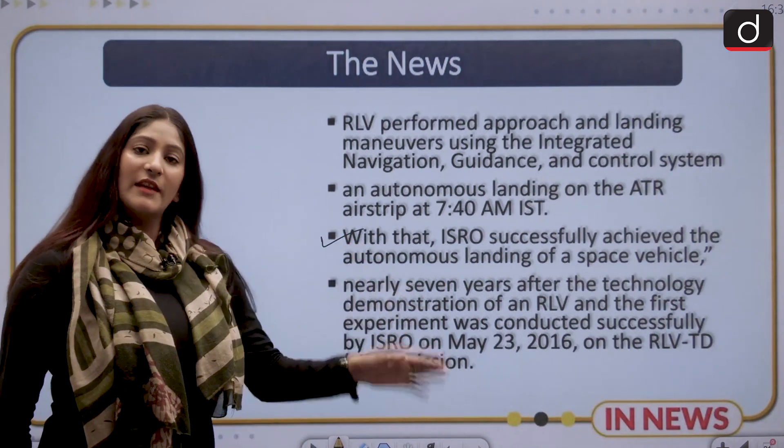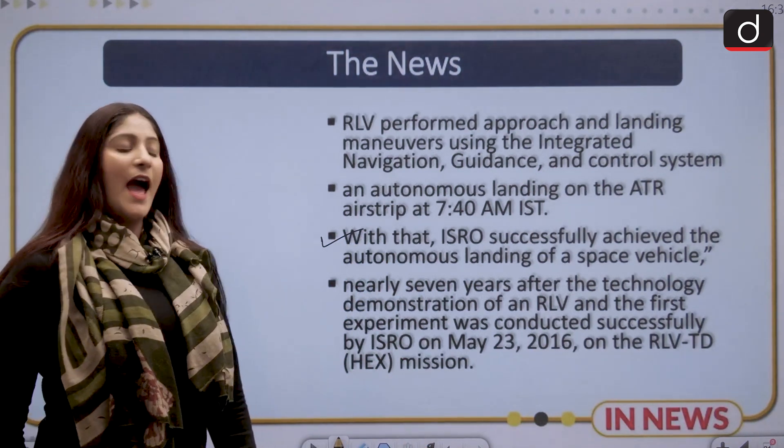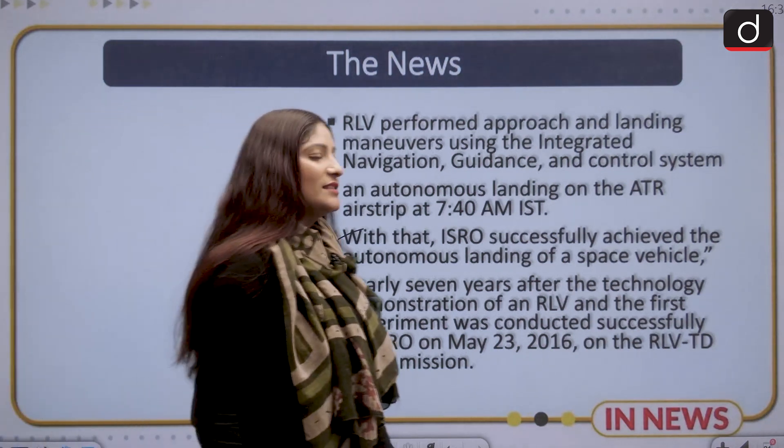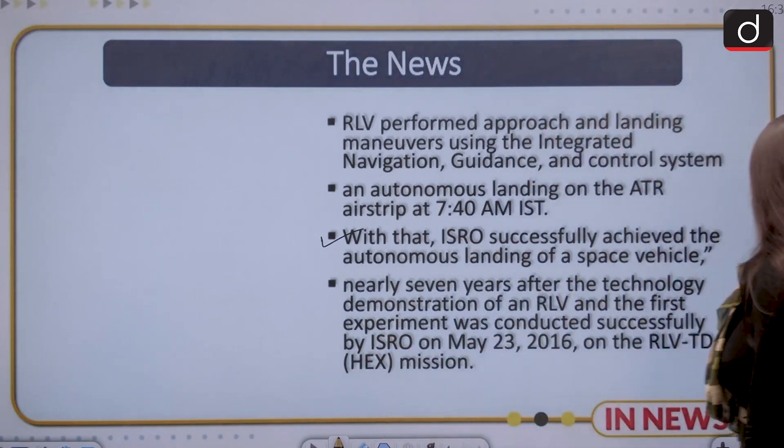That is nearly seven years after the technology demonstration of an RLV. The first experiment was conducted successfully in the year 2016, so even after a gap of so many years, we could successfully do so.